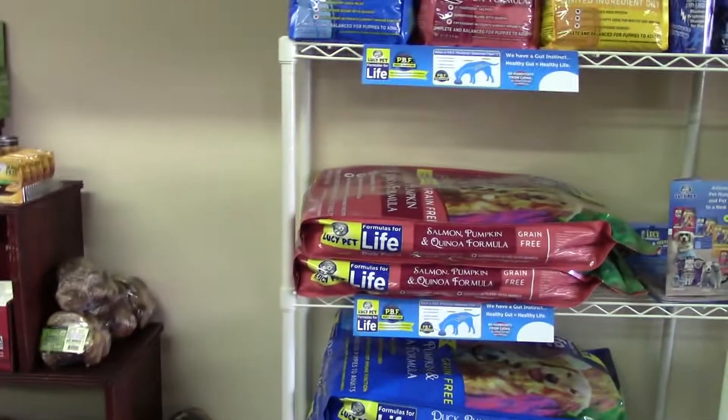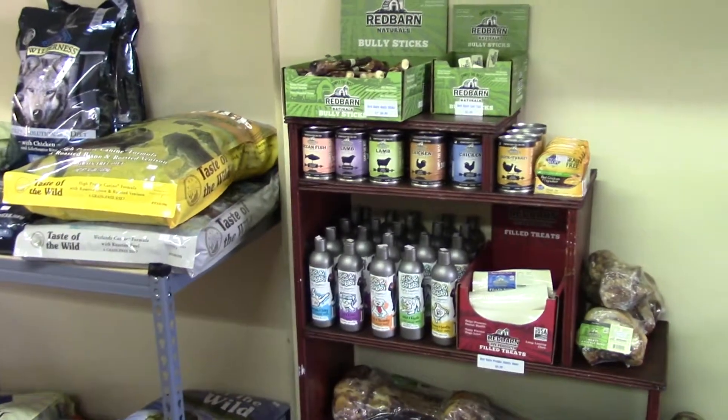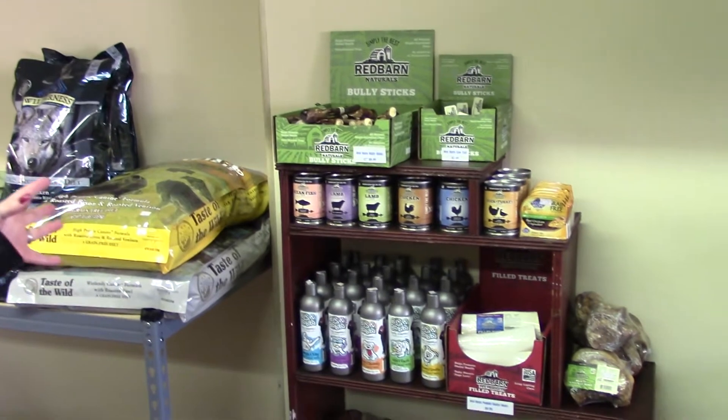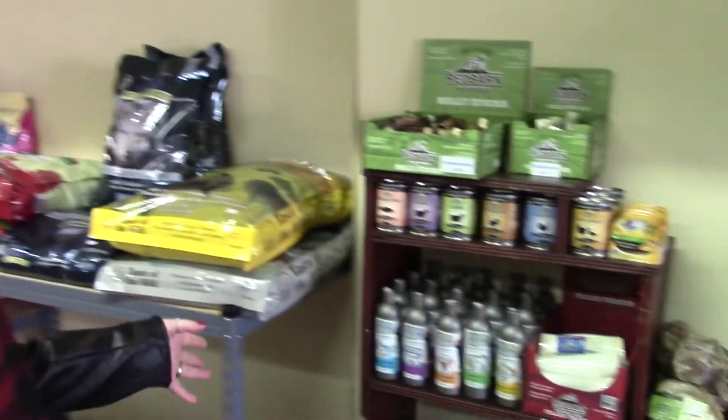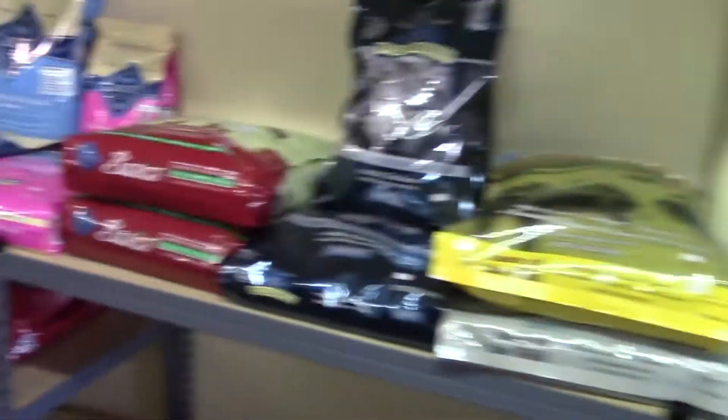She really loves that dog food — it's her favorite and it's good for her. We also have a line of Red Barn, as well as Blue Buffalo, Taste of the Wilderness — all very good brands for dogs. And then the dinosaur bone for the big dogs.